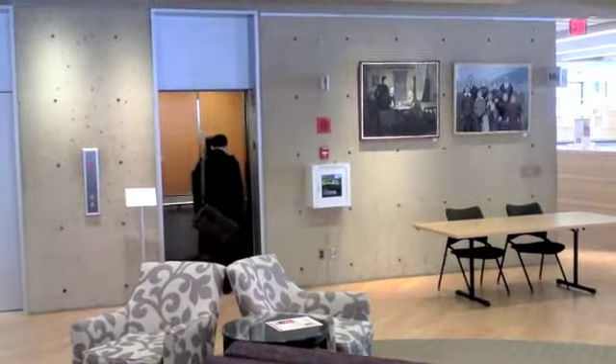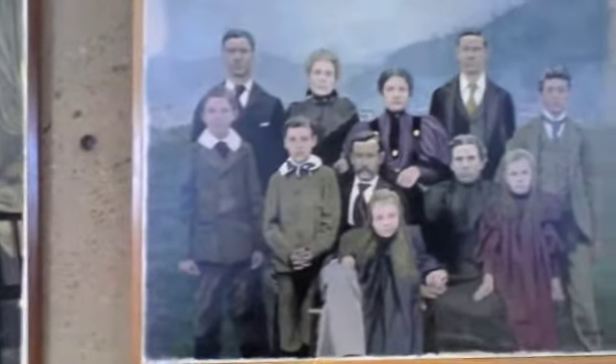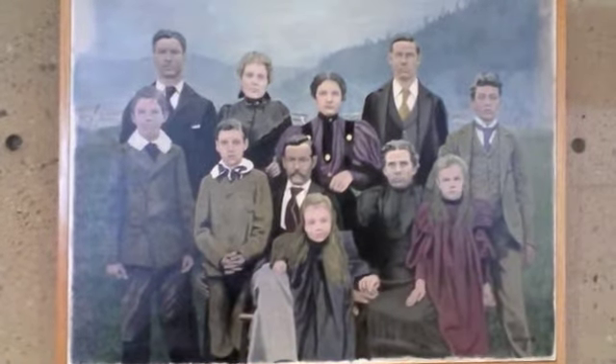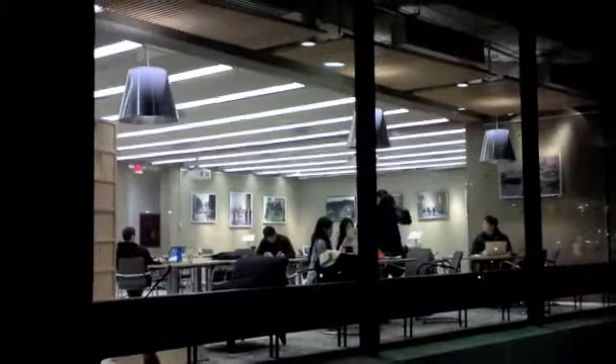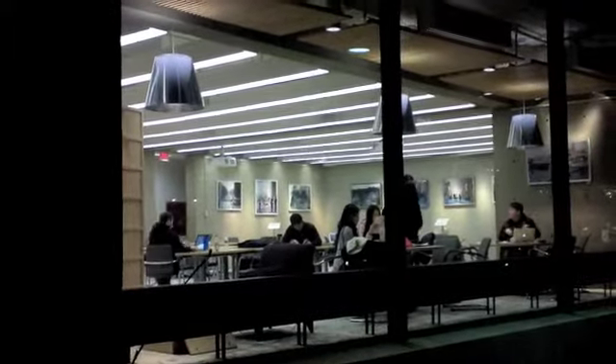Next to the elevator are two paintings that focus on people. You don't even need to go in the library to take in the exhibit — many of the paintings can be seen from outside on Brattle Street. Please don't.